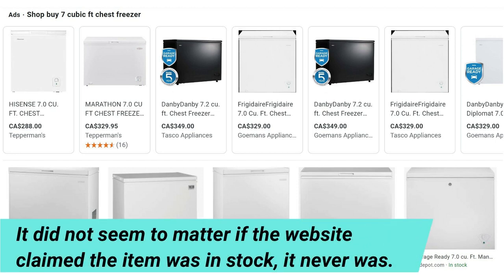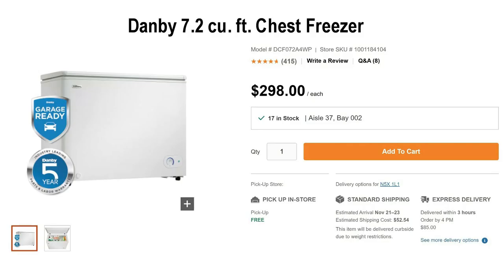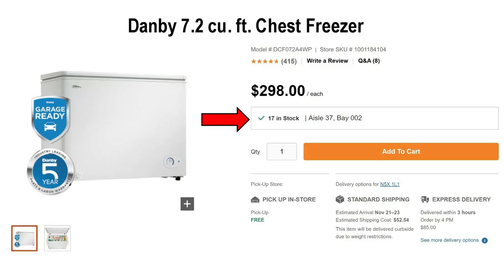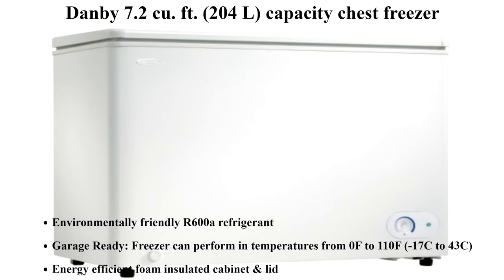After a number of futile attempts to buy one of the brands I was familiar with, only to find that delivery was anywhere from three to six weeks, I was forced to circle back to Home Depot Canada, where I noticed this. Of all the places in my area that I was trying to buy a freezer from through an online shopping cart, only Home Depot updates their inventory in real time.